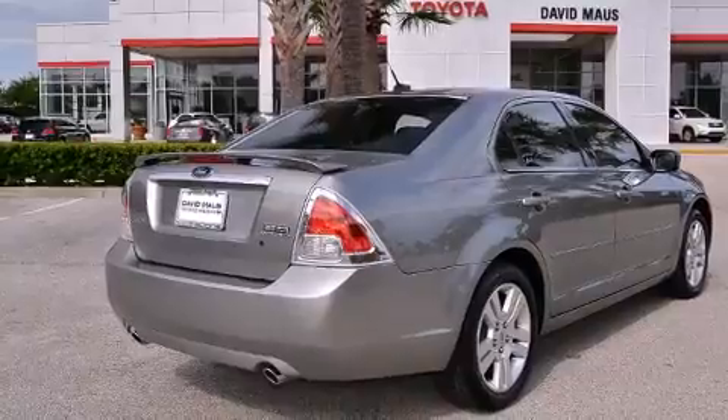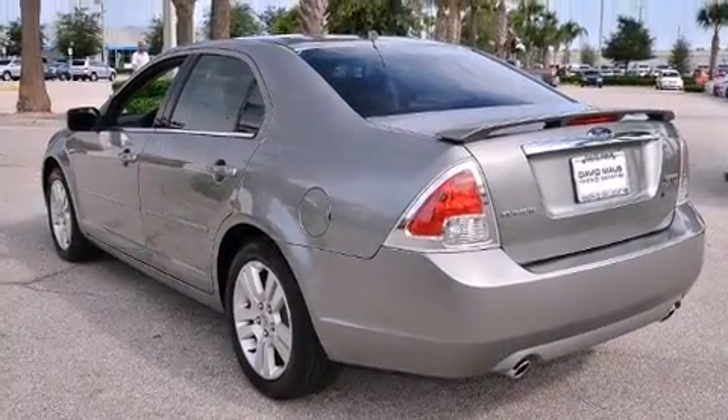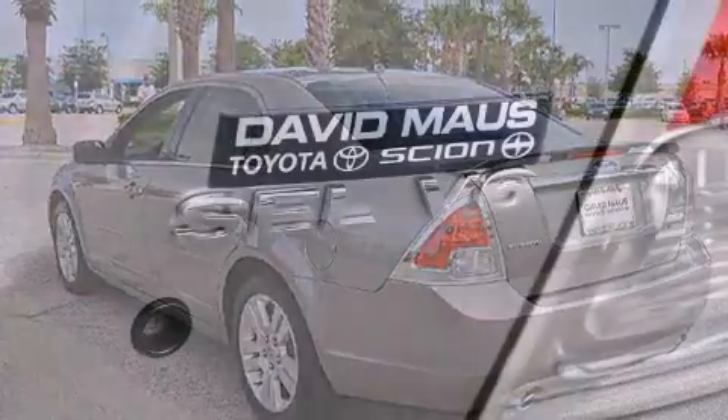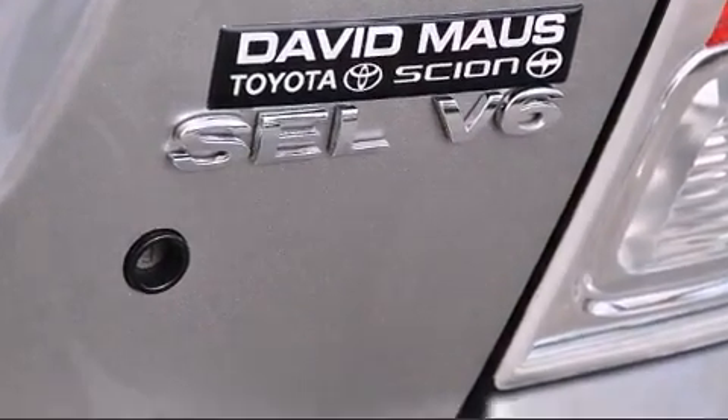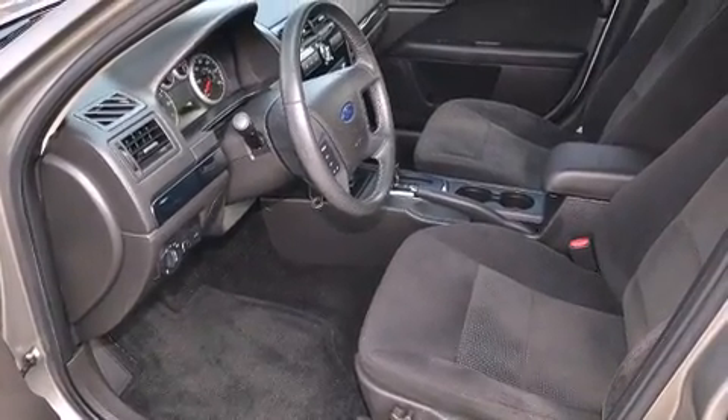It's equipped with tons of terrific amenities, but it won't break your budget, such as remote keyless entry, front and rear cup holders, an automatic dimming rear view mirror, front fog lights, and much more.